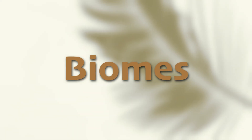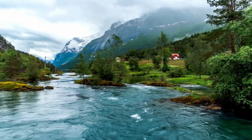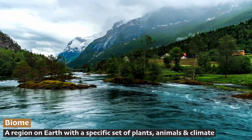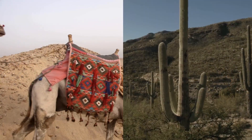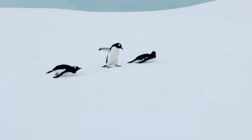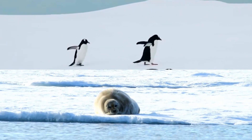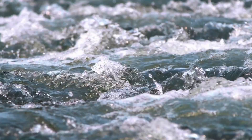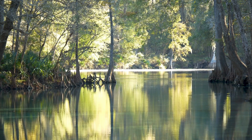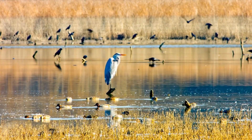When we say freshwater biome, we're not just talking about the water all by itself. A biome is a place or region on Earth with a specific set of plants, animals, and climate. For example, camels and cacti thrive in the heat and can be found together in the desert biome. Similarly, penguins and seals thrive in the cold and can be found in the Antarctic tundra biome. So today in the freshwater biome, we'll take a closer look not just at the places with freshwater, but also the climate and the plants and animals who live there together.